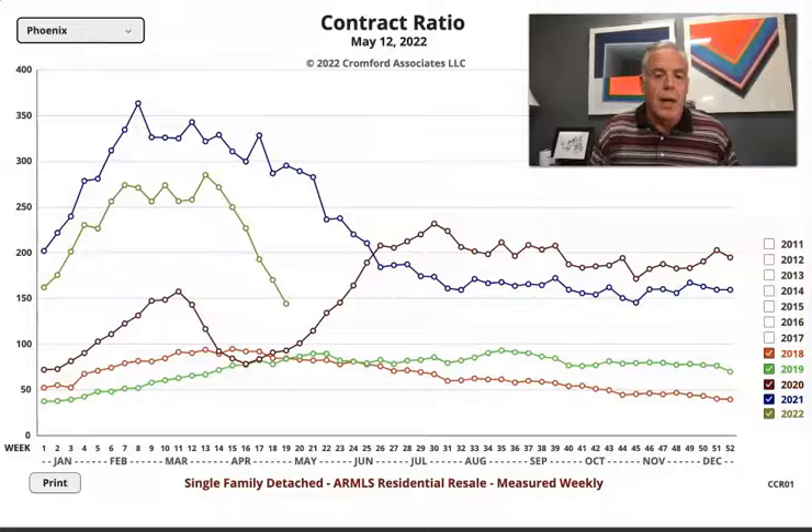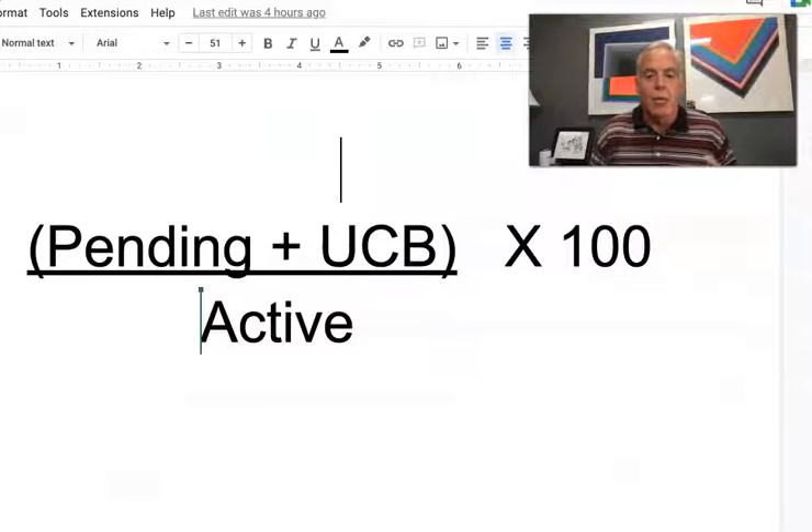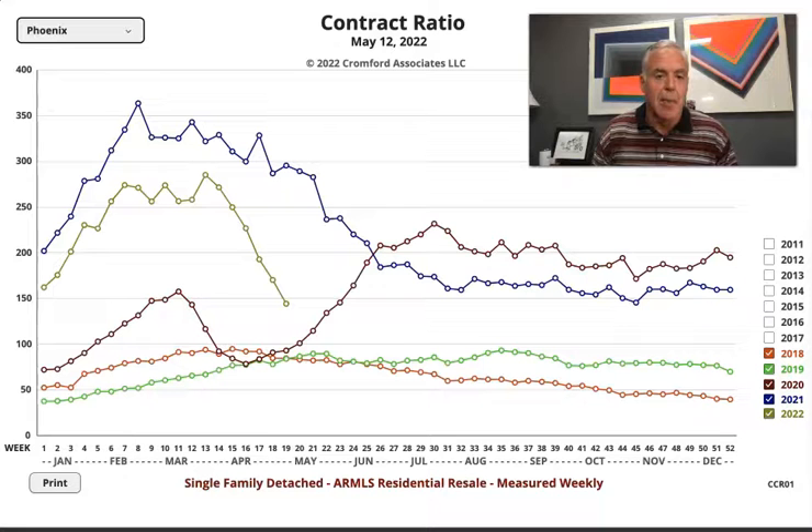So first of all, let's define what the contract ratio number is. What we do is we take the number of pending homes for sale, the number of homes under contract, divide that by the active number of homes, and multiply by 100, and it gives us this number.